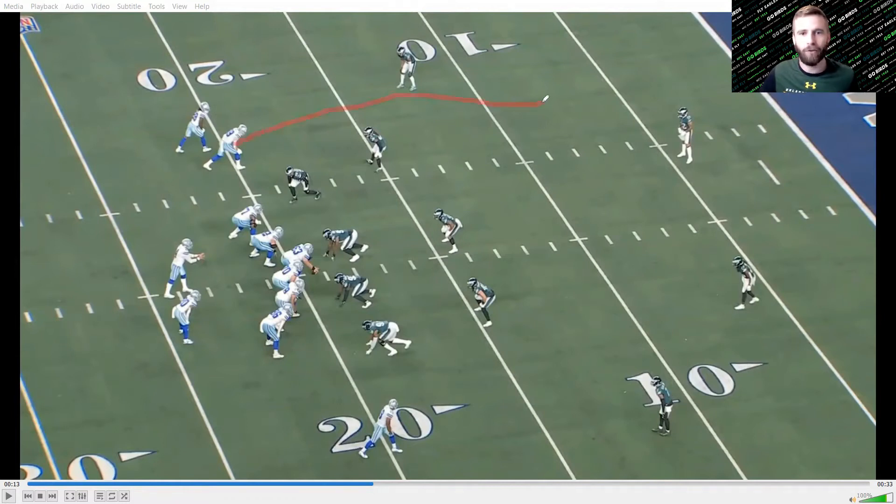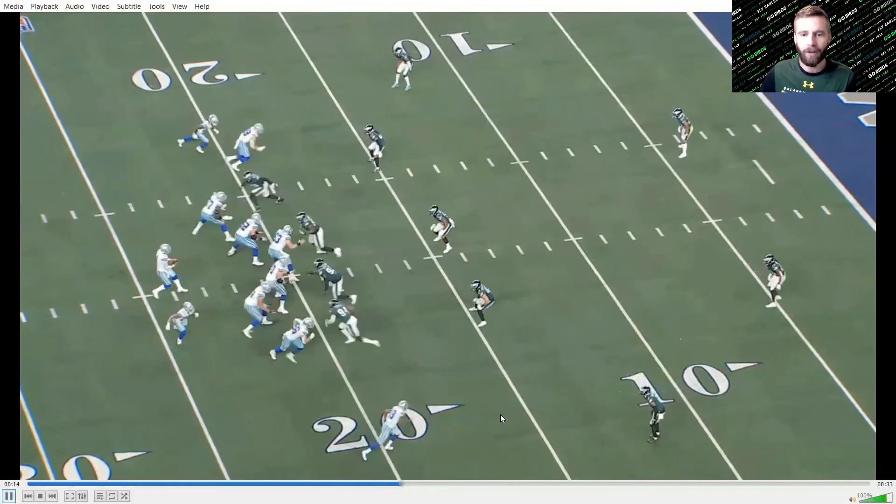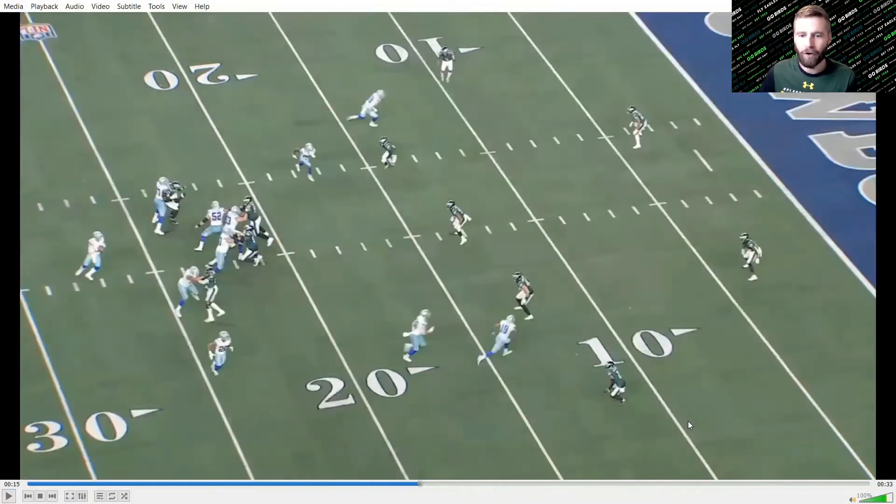The Cowboys have a corner route on the backside and an in route, but the key elements are the running back flaring out to threaten the flat, tight end Dalton Schultz running a wheel route, and the outside receiver running a post. This is designed to put the safety into conflict. You want the corner to throw this check-down to the flat, then rally and tackle — that's what cover two sink is designed to do.